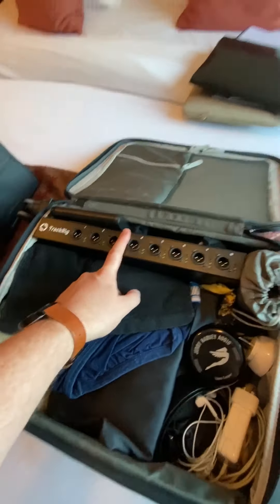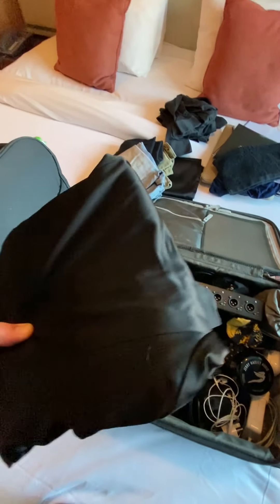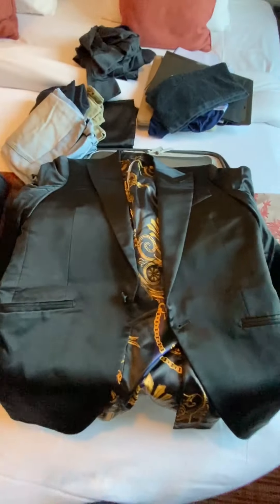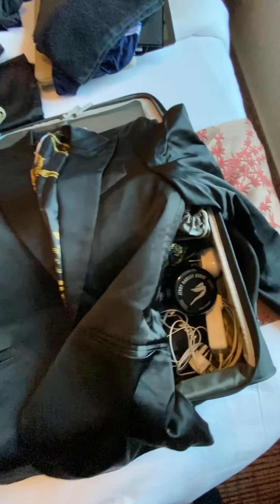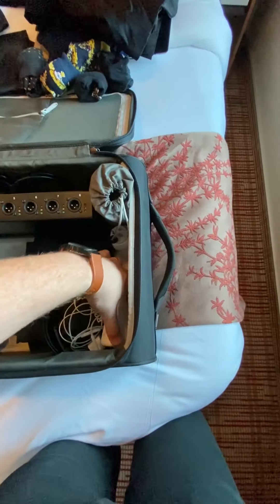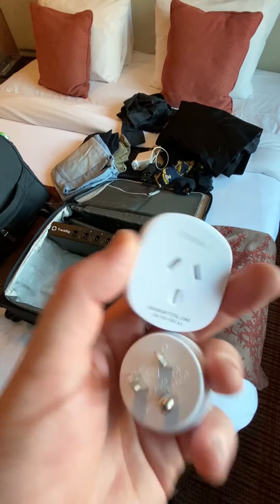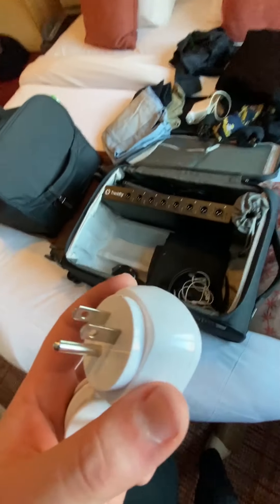I'm going to get to this funny looking thing last, but I have a washcloth for when I get sweaty during the show. Underwear. I have a black dress shirt — I have two black dress shirts that I use for the show. Obviously I ironed these. I've got a t-shirt, another polo shirt, some shorts, and a jacket that I would use for the show.